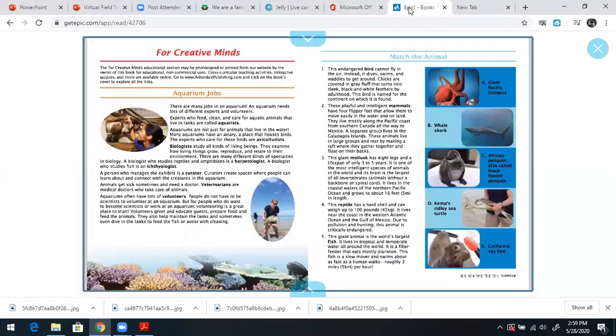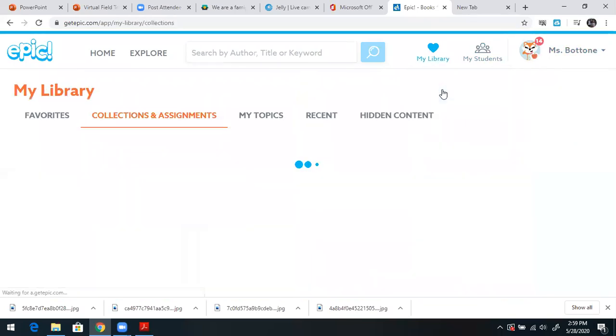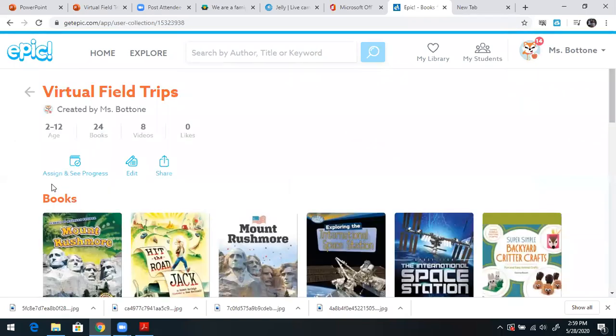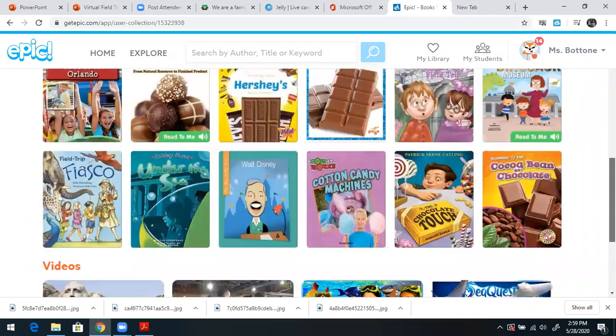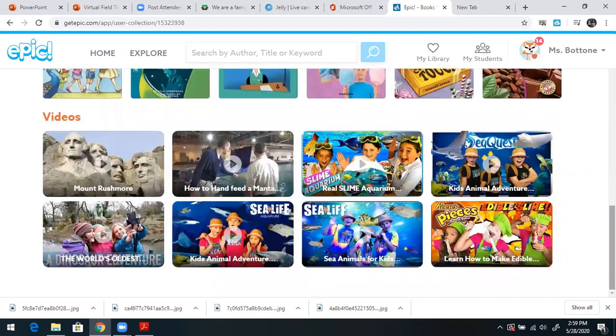Back in Epic where we have all of our books, we also have some great videos. So I'm going to remind you, we have the virtual field trip collection, and on this collection we have some great videos. There are actually three different ones — I'm just going to show you one right now.